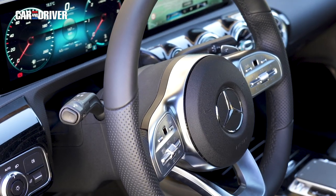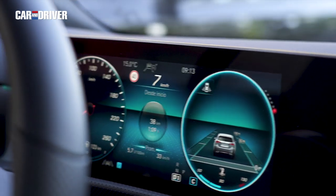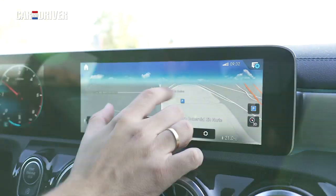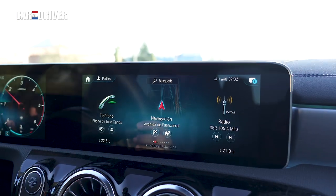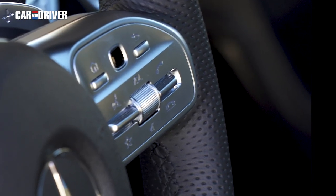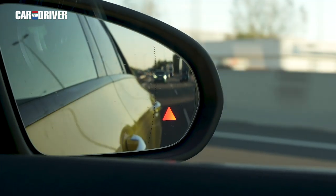De la misma forma que los Clase A o B, en el interior del CLA nos beneficiamos de una instrumentación muy completa, gracias a estas dos pantallas unidas entre sí que pueden ser de hasta 10,27 pulgadas cada una y que ofrecen una gran calidad además de un manejo táctil muy preciso. Lo mejor del sistema es que añade un touchpad central muy práctico, unos mandos en el volante igualmente táctiles e intuitivos, y un control por voz que con solo decir 'hey Mercedes' puede hacer tus deseos realidad.